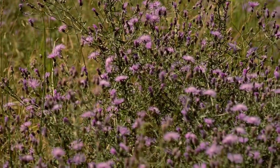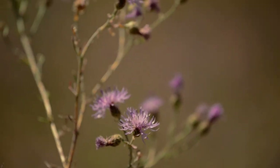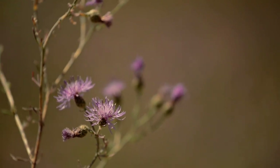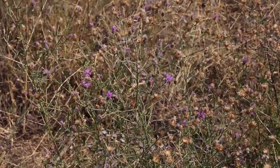Spotted napweed is a deeply taprooted perennial plant from Eurasia that has become a serious weed in the Pacific Northwest. This weed was first reported in Montana in 1927 and now infests over 4 million acres in this state.